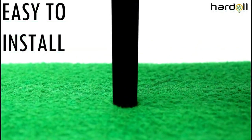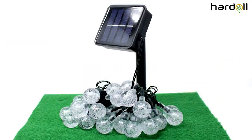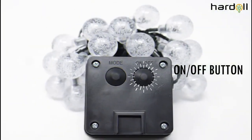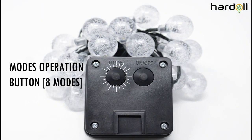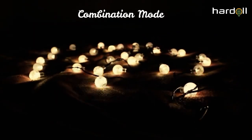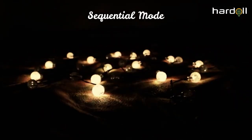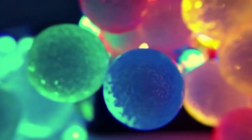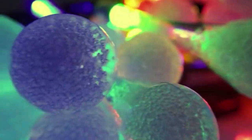These lights are powered by the sun, so you'll be saving energy and helping the environment at the same time. Plus, they're easy to use — just let them charge during the day and they'll automatically turn on at dusk. And because they're made of weather-resistant materials, you can use them indoors or outdoors without worrying about the elements. So make your home the talk of the neighborhood this year with these solar string lights.